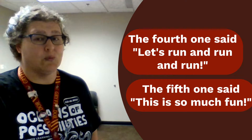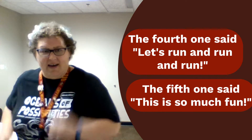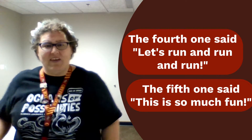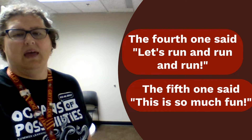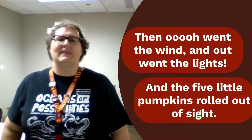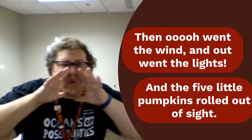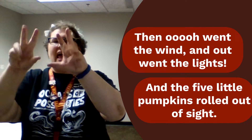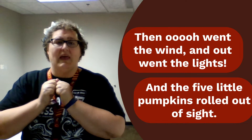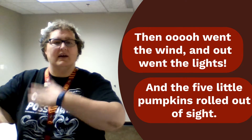But what about the fourth one? The fourth one says it's time to run and run and run. And then the fifth one is going to show that this is so much fun by putting our hands up in the air. Then goes the wind and out goes the light, and those five little pumpkins will roll out of sight.